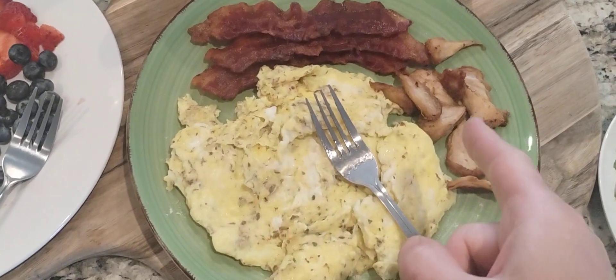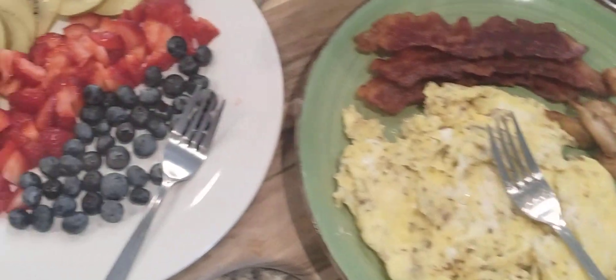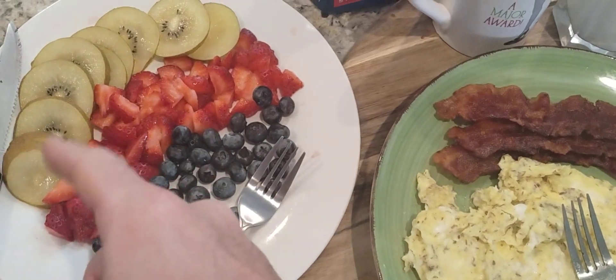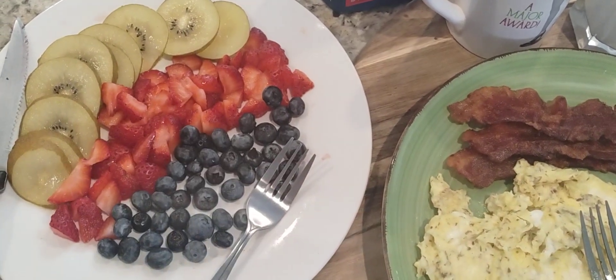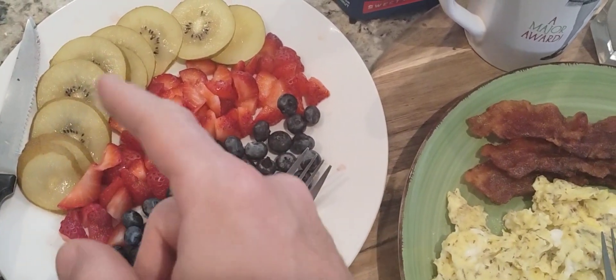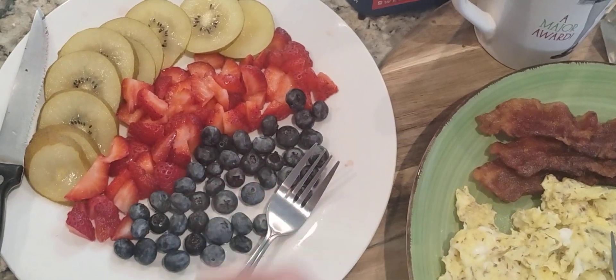Lion's mane mushrooms, gold kiwi with the skin on to include the fiber, strawberries, and blueberries — all organic.